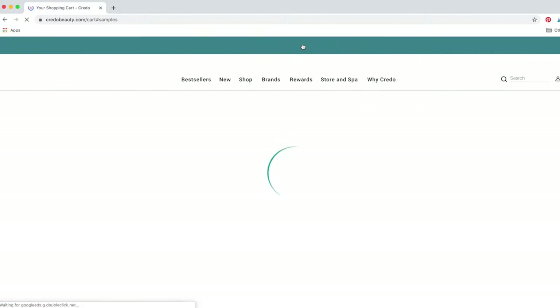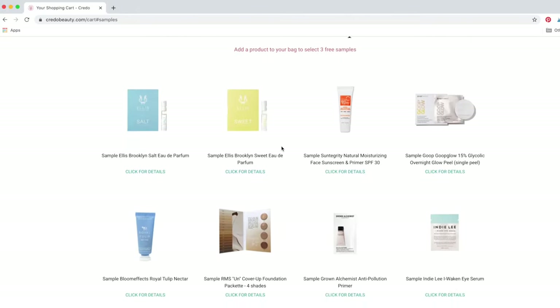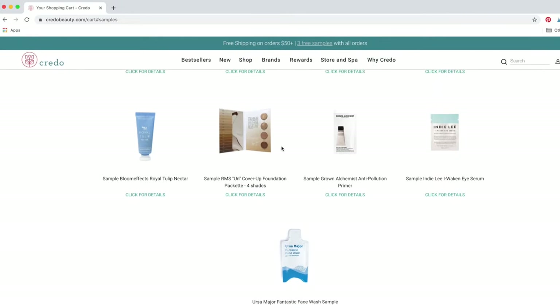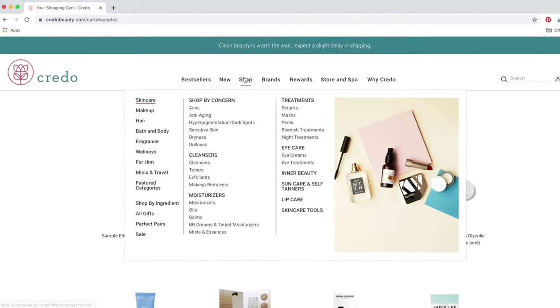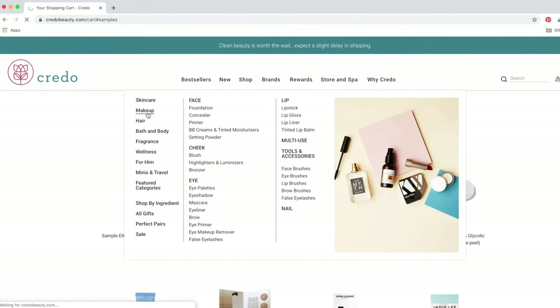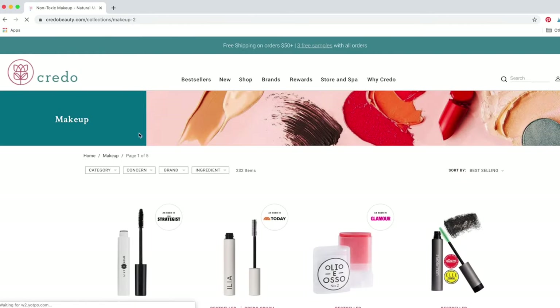Big ups to Credo — your girl just lost about two and a half hours of her life. Just kidding, it was so fun. I went ham. I ordered so many things and I can't wait for them to get here so we can do the full unboxing haul.